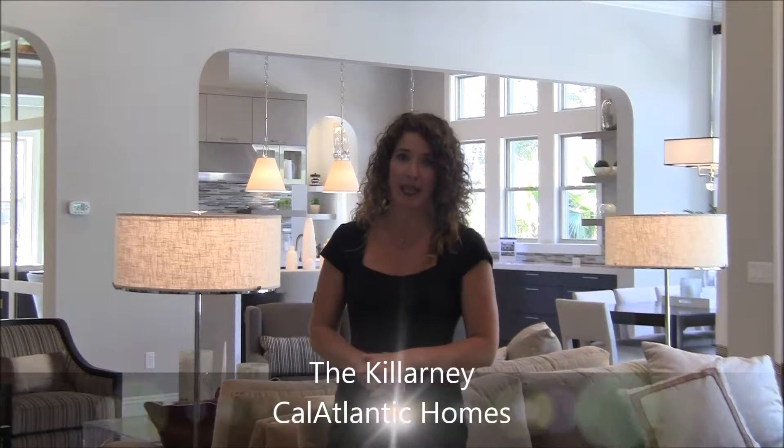It has a game room, a theater room, a gorgeous and adorable little doggy room to help you wash up your pets, a state-of-the-art kitchen, much, much more. You have to come see it, tour it in person so you can fully experience the beauty of this home — the Killarney by CalAtlantic Homes.